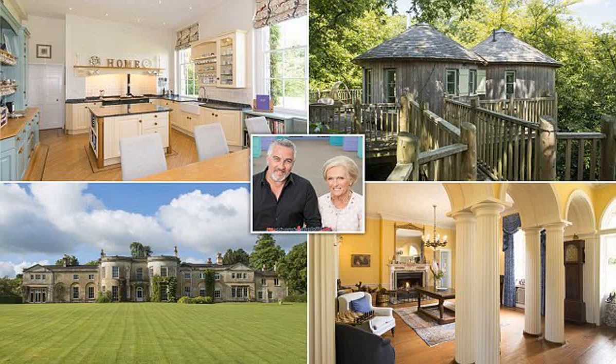The treehouse was built in 2011 and is completely self-contained, with a large veranda, king-size bed, shower and toilet. You can rent out the treehouse for £300 a night, so the property comes with a way of generating income.